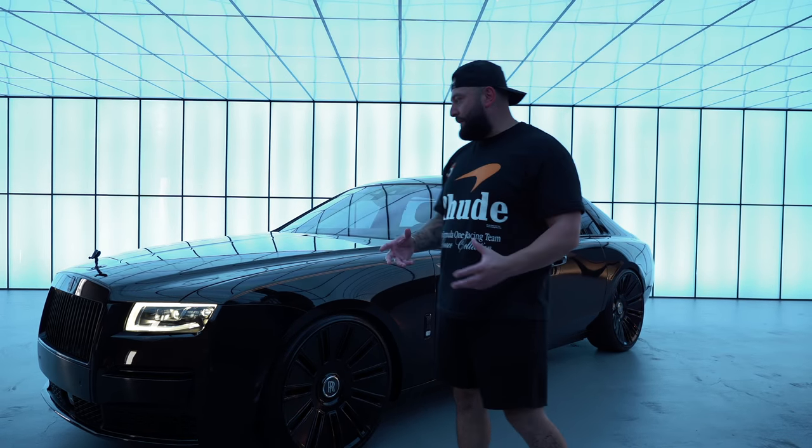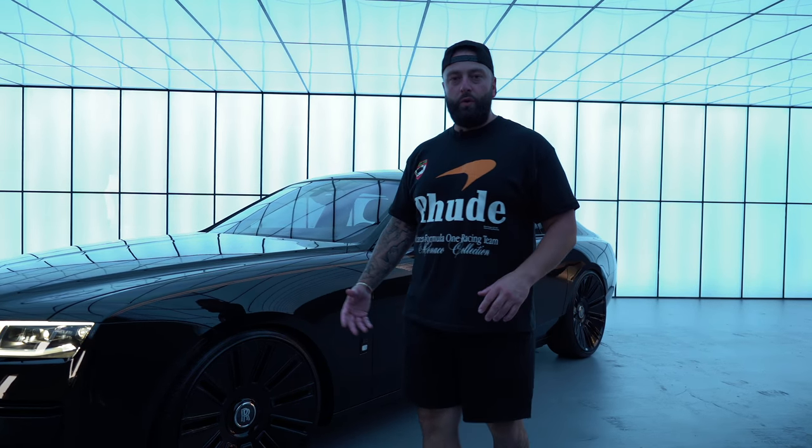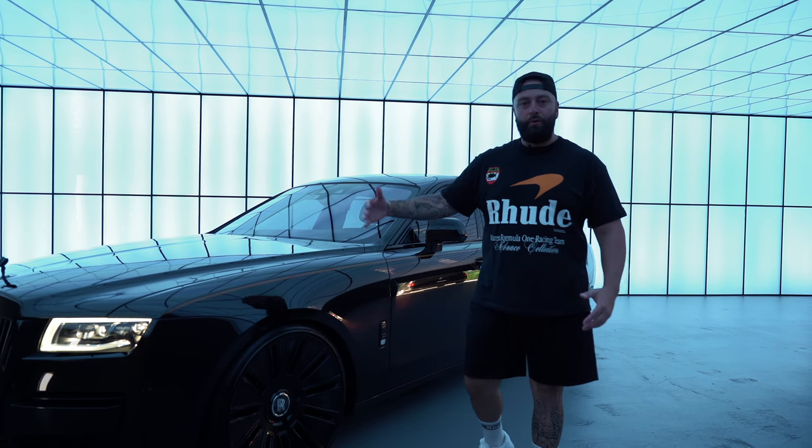To the eye, it might seem like it's just a blacked-out 2021 Rolls-Royce with 24-inch wheels lowered. But there's a lot of details behind it — a lot of work, a lot of labor hours, and a lot of intricate planning to be able to produce what we did here.